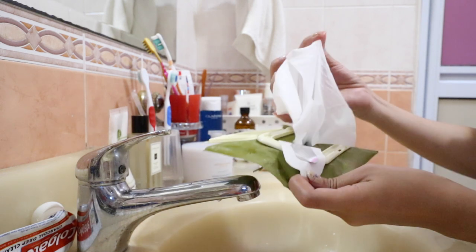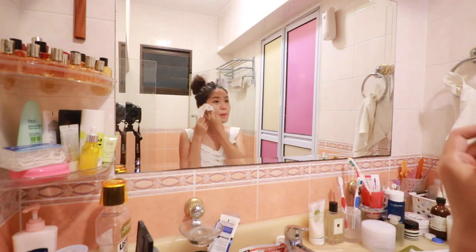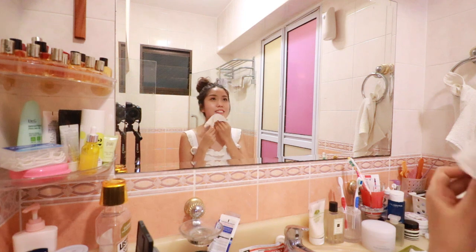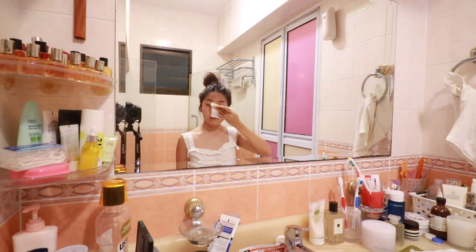To start off my Sunday night routine, the first step would be to tie up my hair as well as play my favorite song to set the mood. Next, I'll need to remove my makeup. So today I decided to use one of my favorite cleansing wipes from Innisfree.